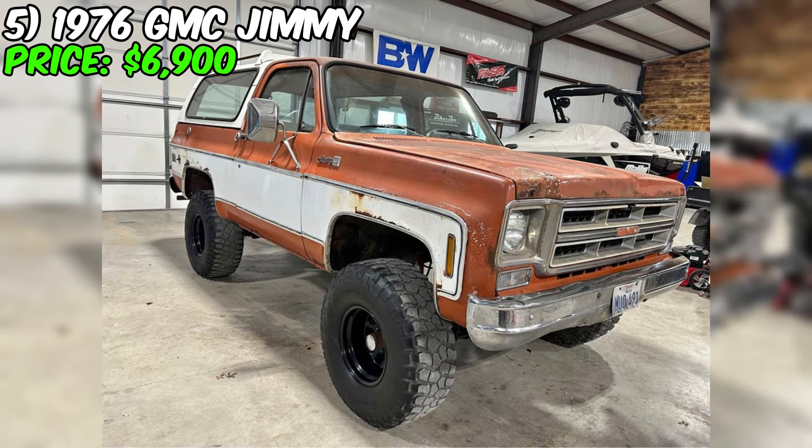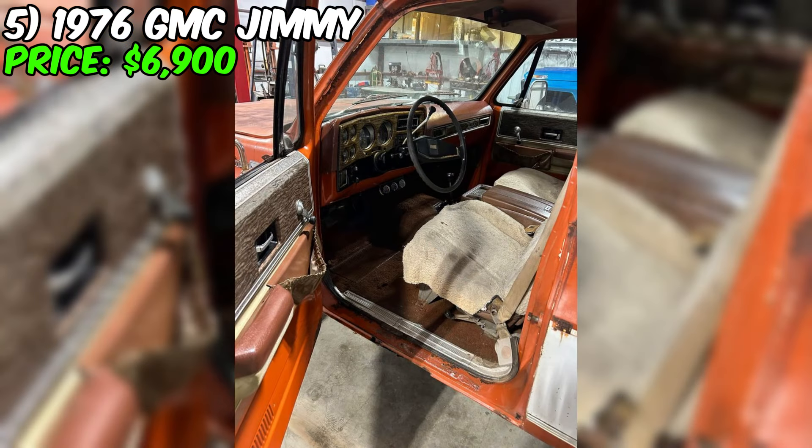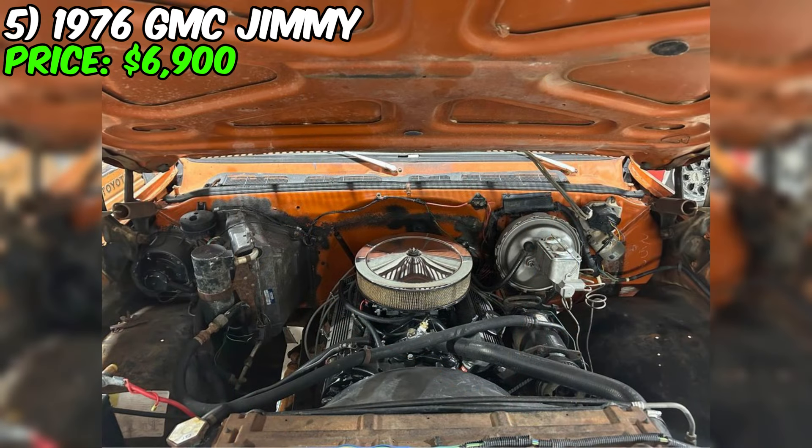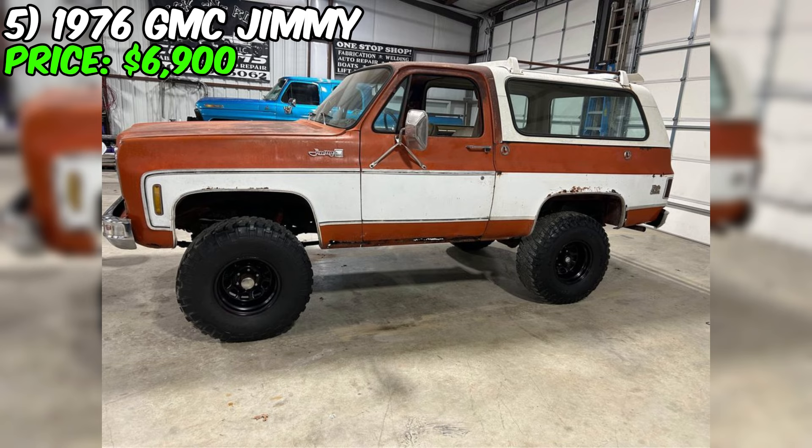Now we will consider a magnificent specimen of American automotive classic, the 1976 GMC Jimmy, which is currently available for $6,900. This striking SUV with an orange exterior and a harmonizing brown interior captures the imagination at first glance. With its bold design, this vehicle also stands out for its technical specifications. The Chevy 350 engine has been revived here, equipped with all new accessories, providing not only a powerful roar through the dual exhaust system, but also the reliability that is important for classic car enthusiasts.